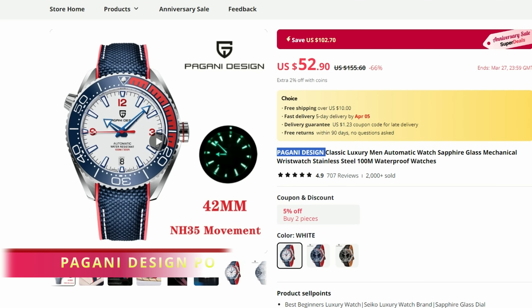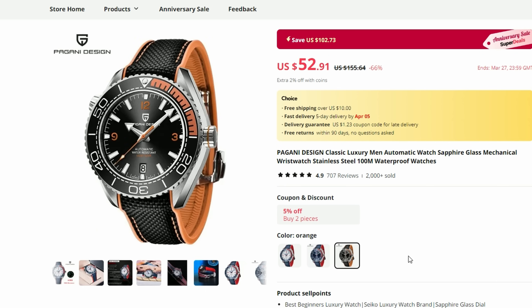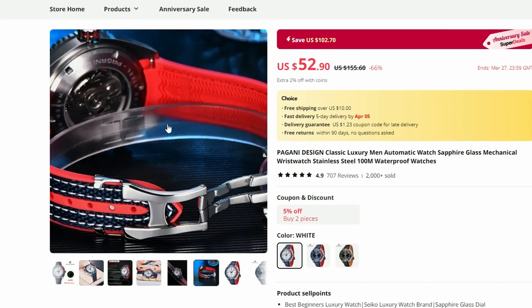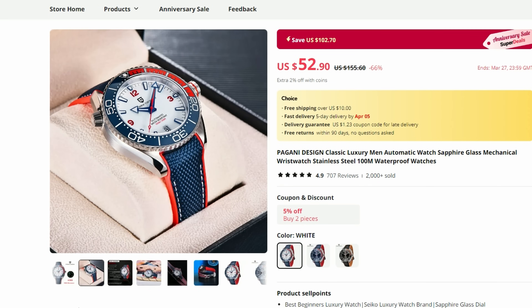Surprise surprise, we have another Pagani Design on my list. This time it hits two points for me. First, I do have a soft spot for Planet Ocean design, which this Pagani Design is of course homaging. And second, I really like sharp prices, which is also the case here. I did a review of another quite impressive Planet Ocean homage from Felida a few months ago and it would be interesting to put these two head to head. My Felida review link will be in the description too, so check it out if you're interested.